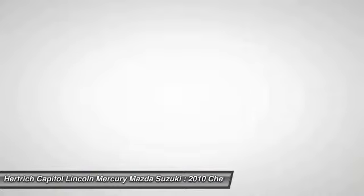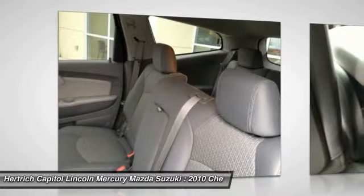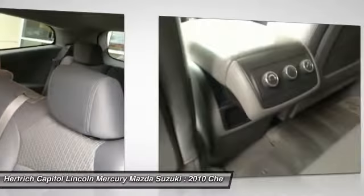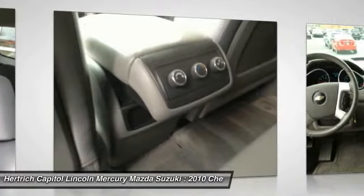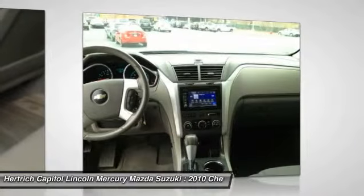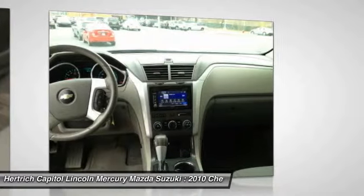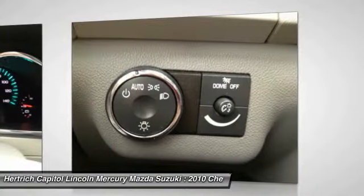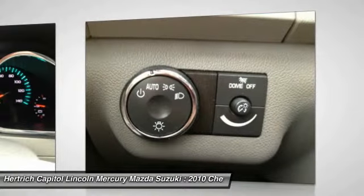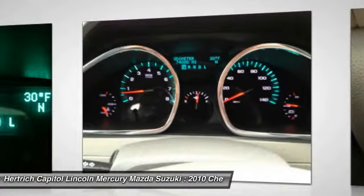The 2010 Chevy Traverse is once again a top safety pick from the Insurance Institute for Highway Safety, and it once again receives excellent ratings in federal government crash tests. MSRP starts at just under $30,000. Mileage performance is 17 mpg city and 24 mpg highway with front-wheel drive, and 16 mpg city / 23 mpg highway in all-wheel drive form.